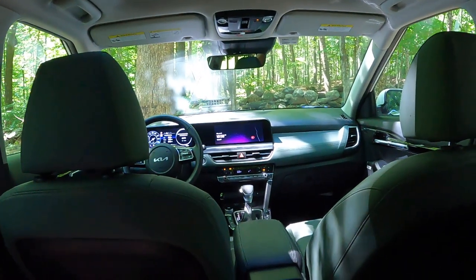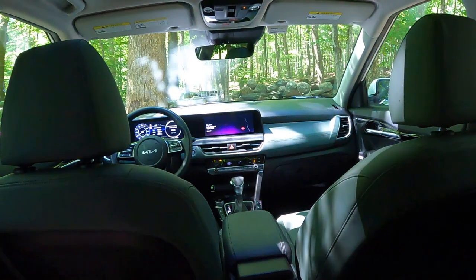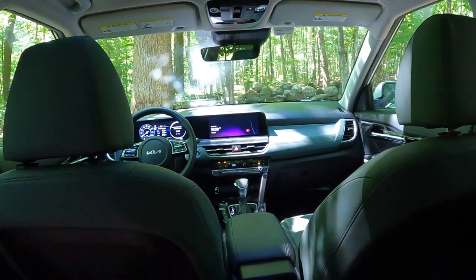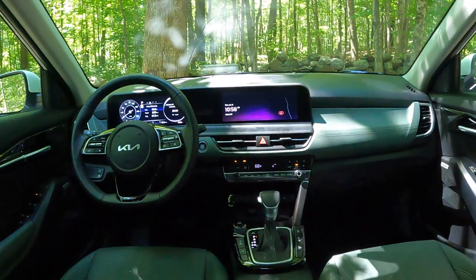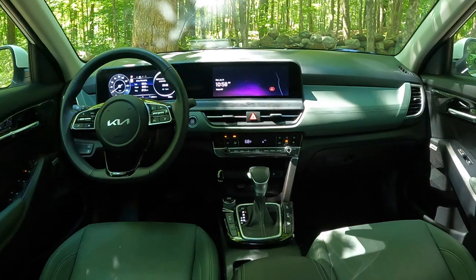Plenty of room back here for two people, especially a person who wants to wear their hat — and I think hats are coming back, not baseball caps but proper hats. So there you go — very Kia and a very practical little compact.